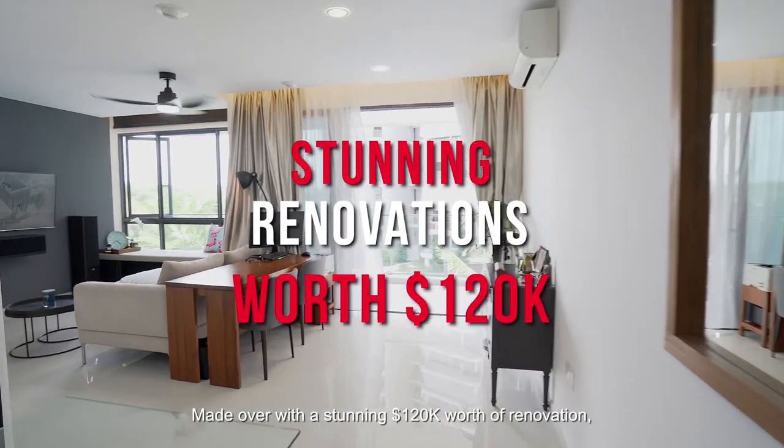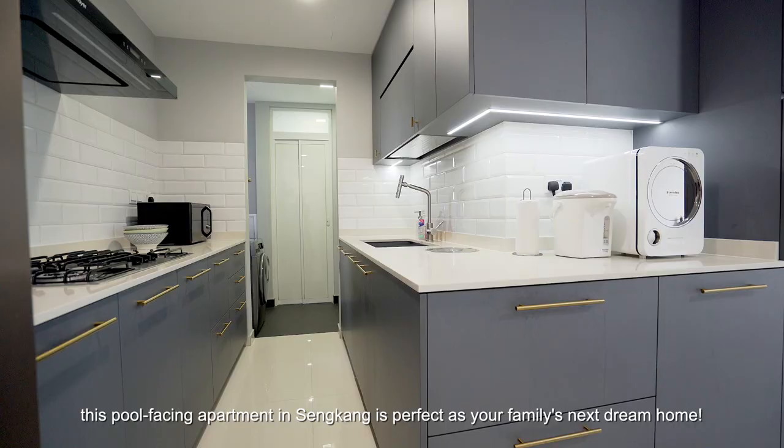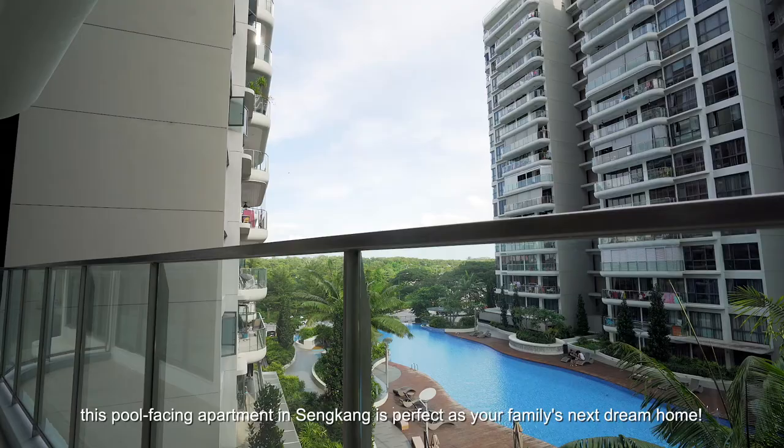Made over with a stunning 120K worth of renovation, this pool-facing apartment in Seng Kang is perfect as your family's next dream home. Hi, I'm Jason from ERA. Today I'm at Riversound Residence and I'm going to show you an attractive pool-facing 3-bedder plus study.